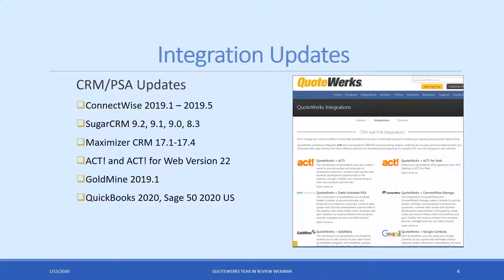There are quite a few updates to the integrations themselves. If you're using ConnectWise, Autotask, Sugar, Maximizer, Salesforce, ACT, or anything like that, definitely go to our updates page and check it out because we've added a ton of new features and functionality to those integrations.